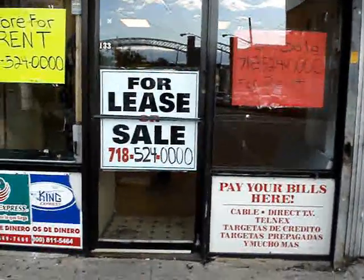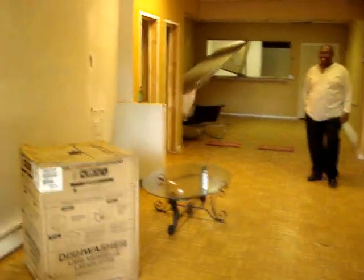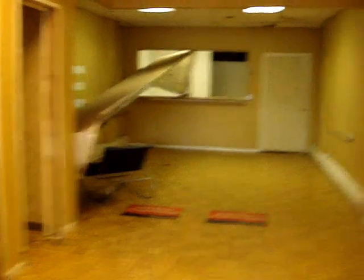If you need more information, you can see the phone number right there: 718-524-0000. If you want to rent this space out, give them a call for more details. It's definitely very spacious and has a lot of possibilities here to make some money.